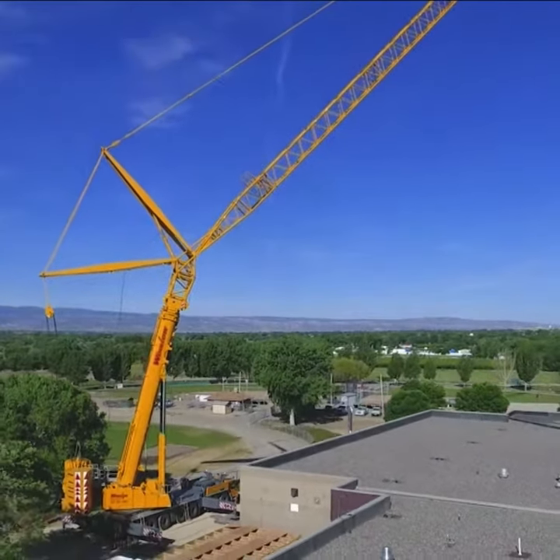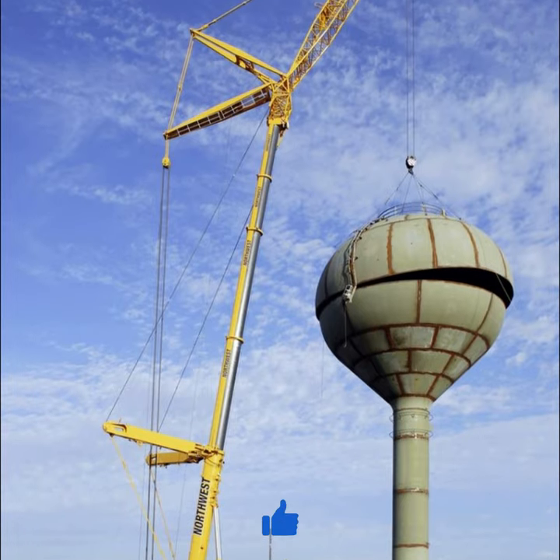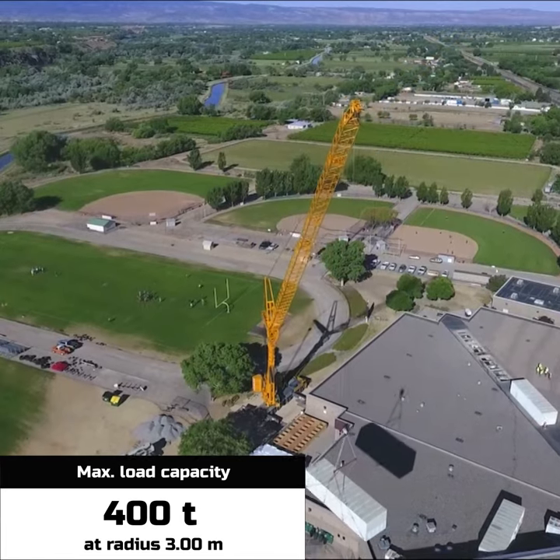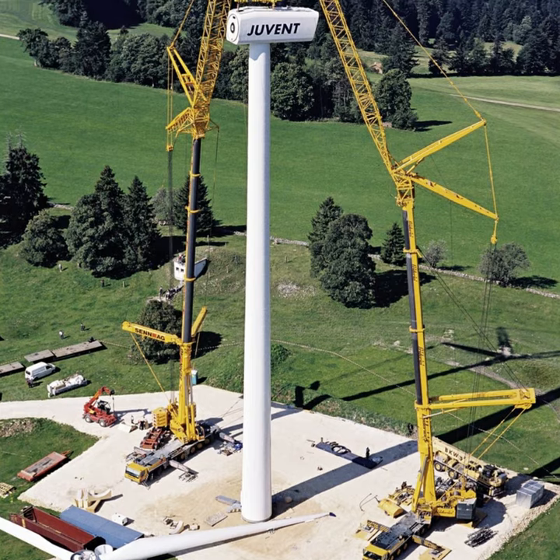Its features include an impressive compact design and maneuverability. The active rear wheel steering makes light work even of tight corners, and the ballast radius can be reduced by shifting the whole counterweight.